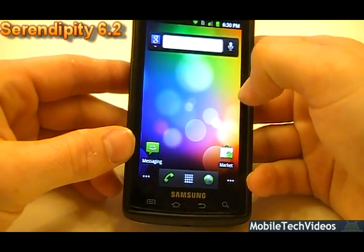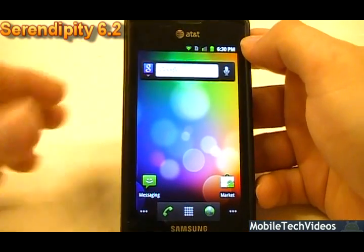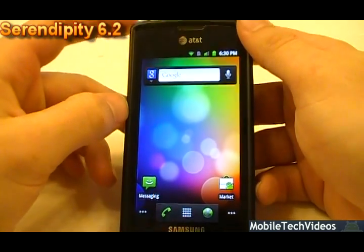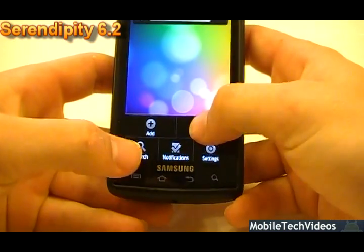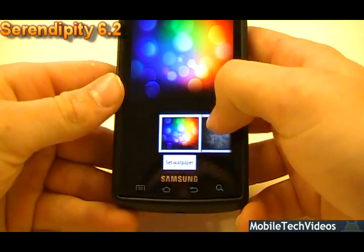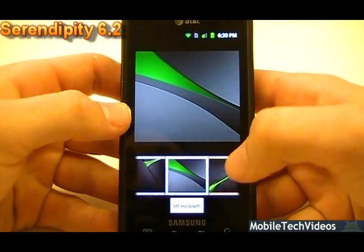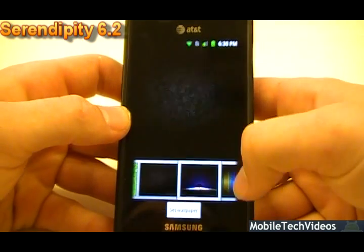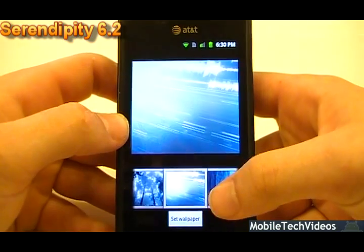They've updated the swipe since 6.1. In 6.2 they fixed the secure websites problem, which a lot of you knew about. One thing they've added for sure is a lot of additional wallpapers — there's a ton to pick from and a lot of them are really cool. Just like in CyanogenMod, there are tons of different unique wallpapers to pick from, stuff you don't see with typical Captivate or i9000 builds.